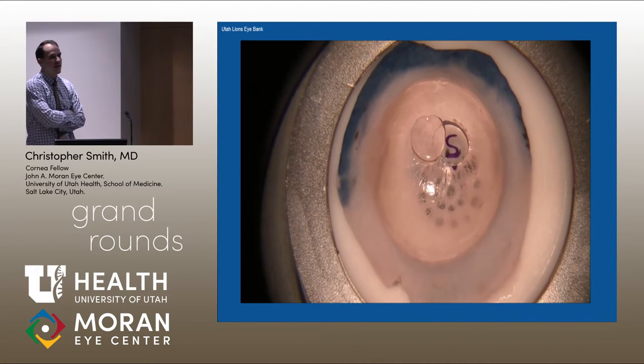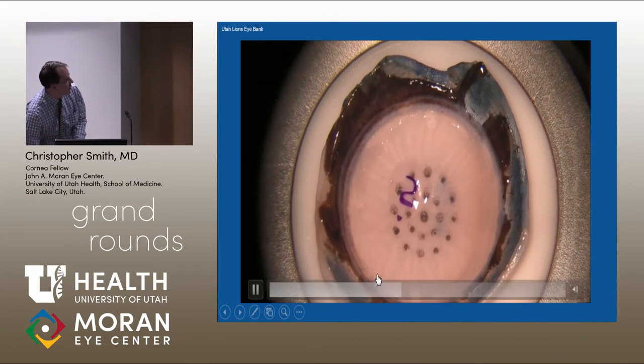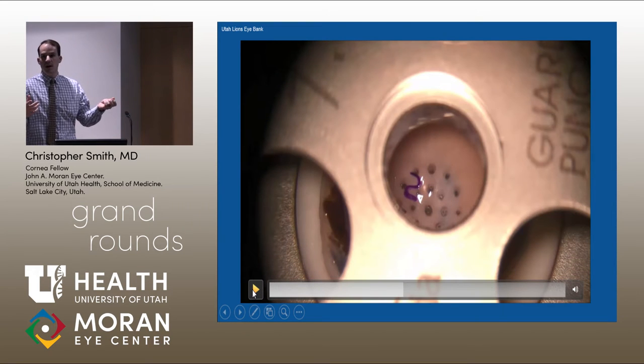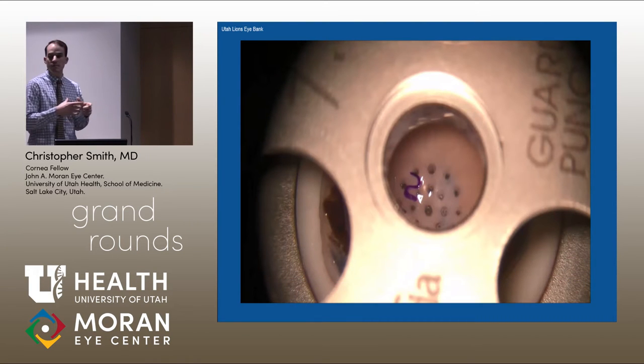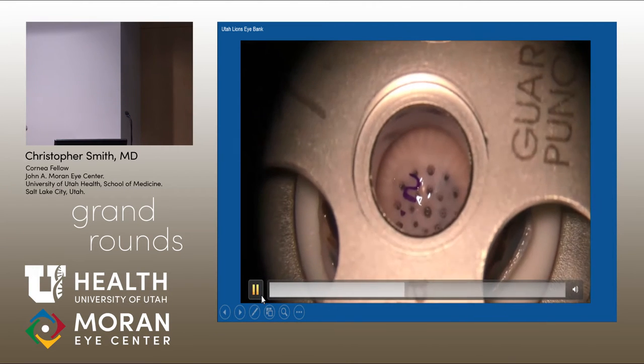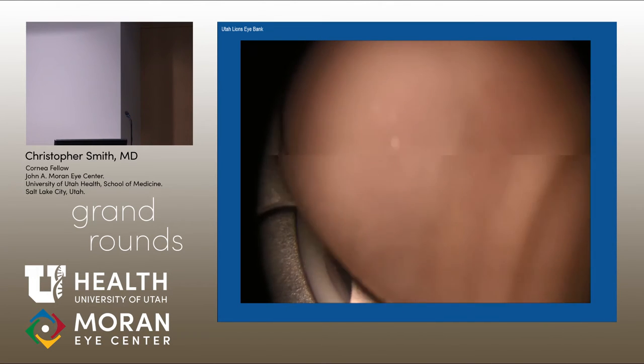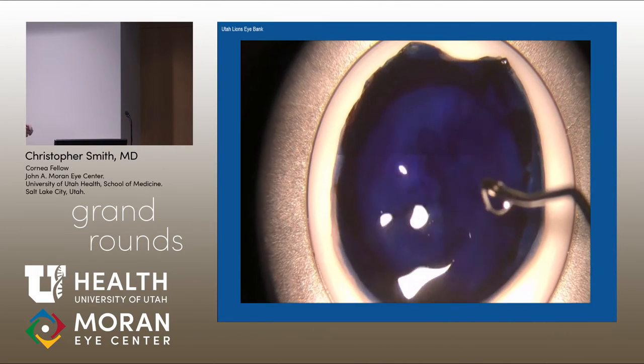They'll put that little cap back on and flip it over. So I should pause here — this is the point where normally, when we get the tissue, it just comes in the Optisol in a container, prepared this far. All of this next part will be new: the eye bank will do it to save some time. They'll start off with trephinating. This is usually what we have to do in the operating room. This is a trephine they use to punch a nice graft.